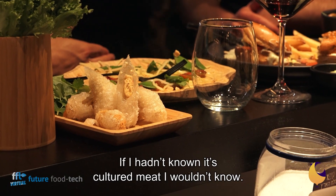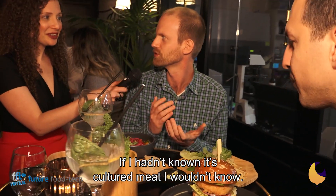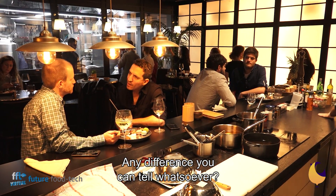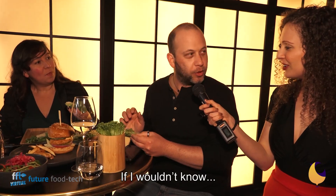Tastes like chicken? If I hadn't known it was cultured meat, I wouldn't know. May I ask your professional opinion as a chef? You work with chicken a lot? Yes. Any difference you can tell whatsoever? If I wouldn't know, I couldn't tell.